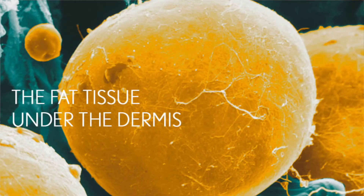The deepest third layer is the hypodermis. Fat storage — whether it is in the thighs, back, or abdomen area — all takes place in the hypodermis.